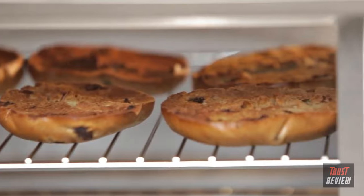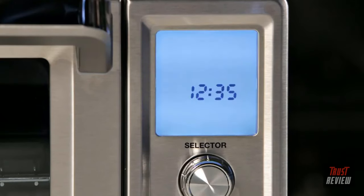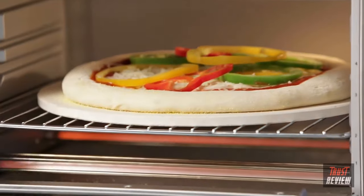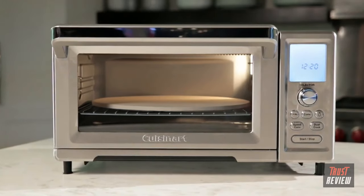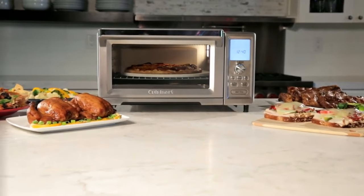The Chef's Convection Oven includes a full pull-out crumb tray, an adjustable two-hour timer with auto shut-off, two cooking racks, 9x13 baking and broiling pans, and a 13-inch pizza stone. If you want the best-in-class features and options that allow you the flexibility and power you need to cook your way, look no further than the Cuisinart Chef's Convection Toaster Oven.